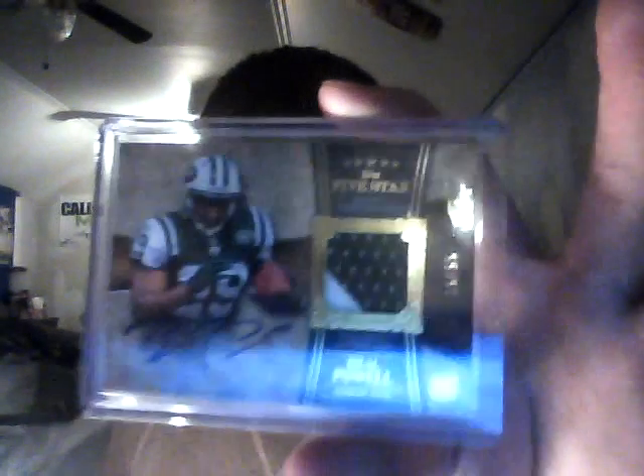This one is going to be for trade or sale. Got this in BMW's group break — Jordan Todman, two-color, out of 199. I accidentally bought the gold version of Bilal Powell before I decided I wanted to just do the set. I just picked this up because it was like four bucks, out of 55. So I'll trade that for a silver Bilal Powell, which is numbered higher, or any of the lower-end guys.